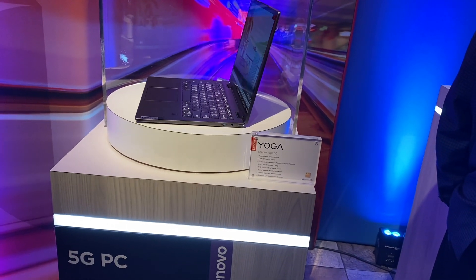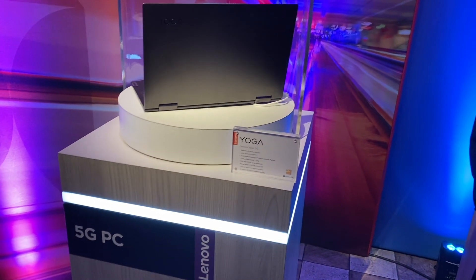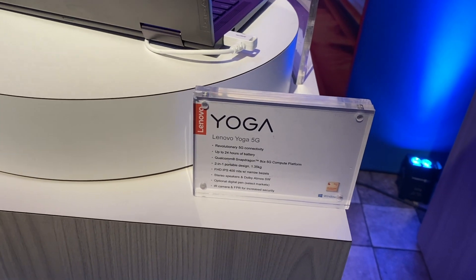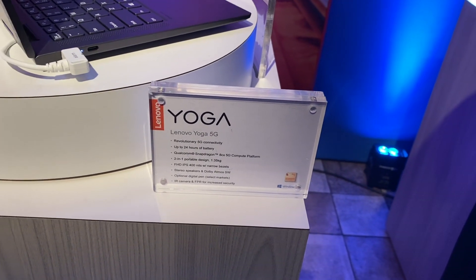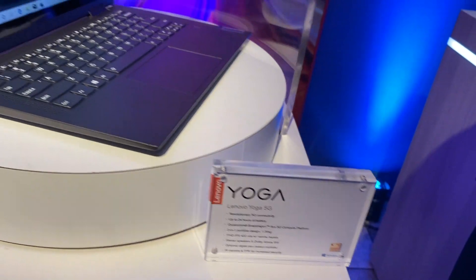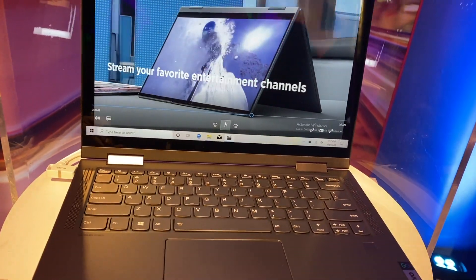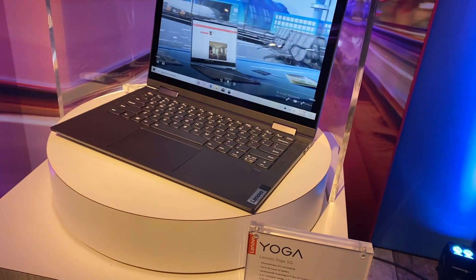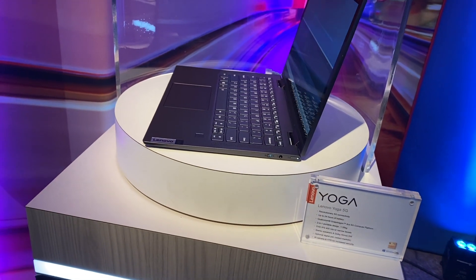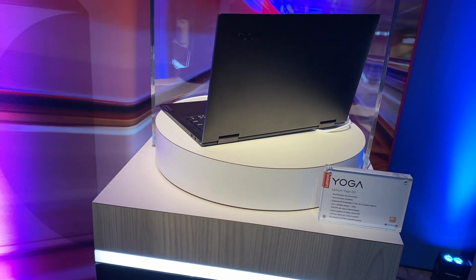Lenovo also has the first 5G laptop. If you look at it, it has 5G connectivity and a 24-hour battery. It uses the Qualcomm 8CX compute platform and weighs about 1.35 kilos. It is compact and coming to the market. This is a Lenovo 5G laptop from CES 2020.